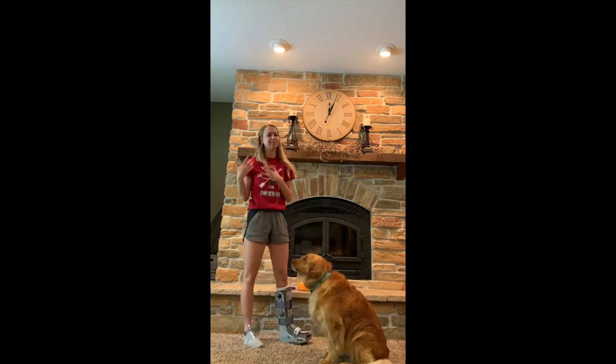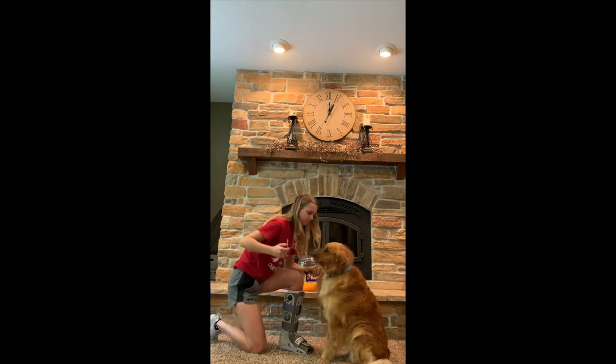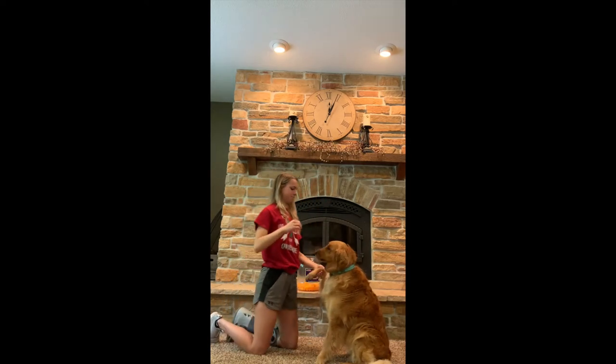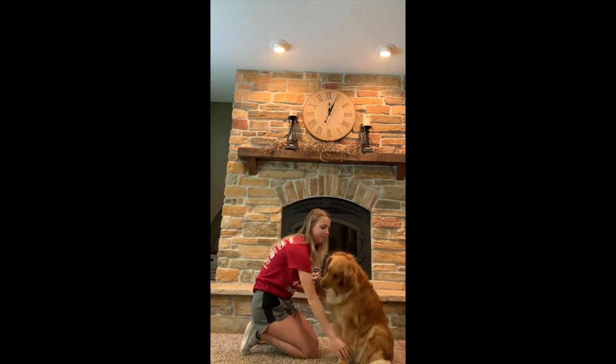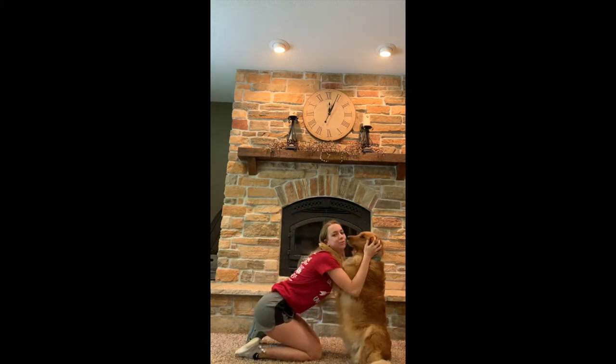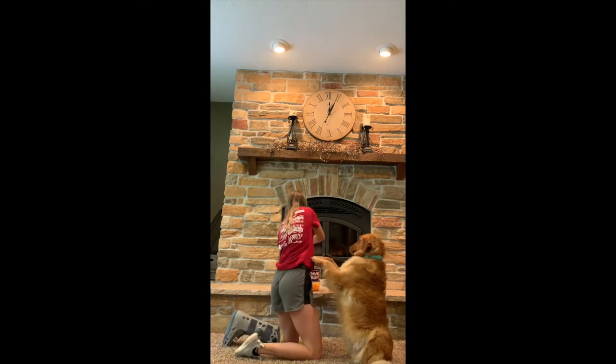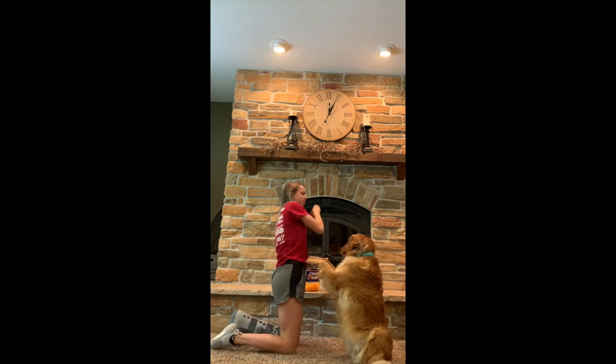And then sometimes she doesn't love this one, but sometimes she'll give me a hug. So I'll see if she'll give me a hug. Can you hug? Hug. Oh, so sweet. You're so sweet. Thank you. Good girl.